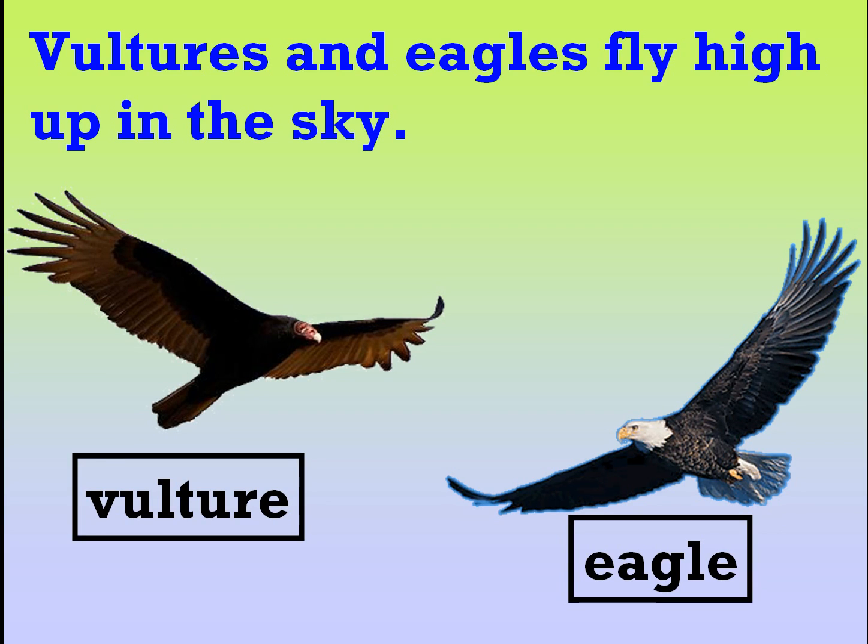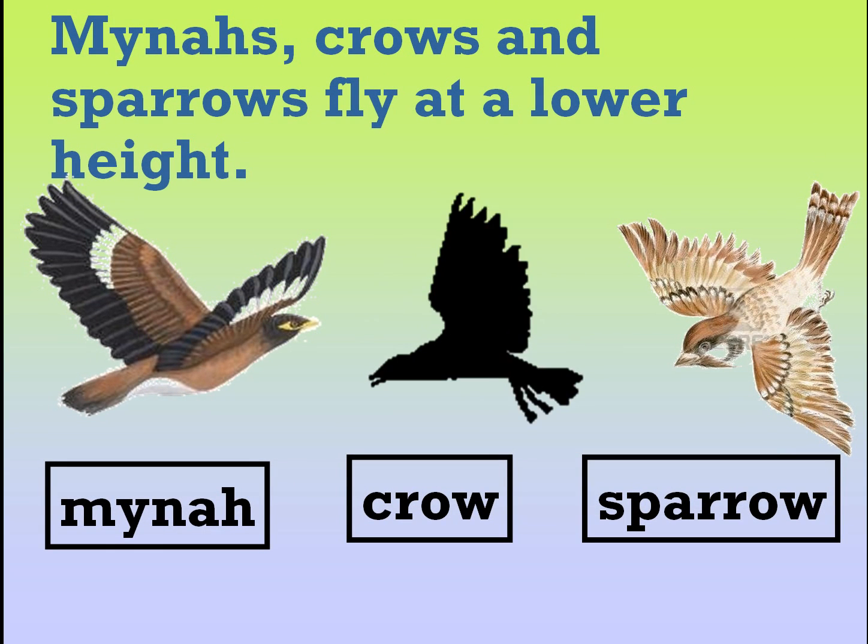Vultures and eagles fly high up in the sky. Mynas, crows and sparrows fly at a lower height.